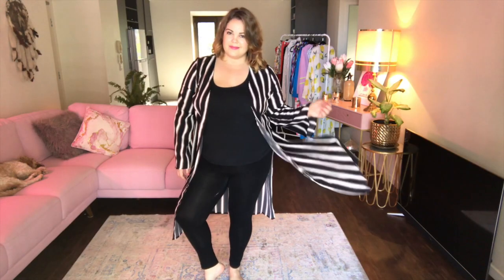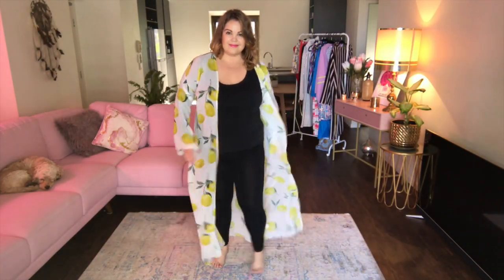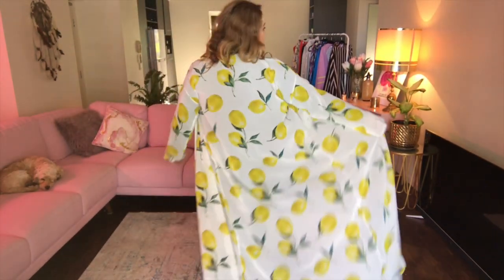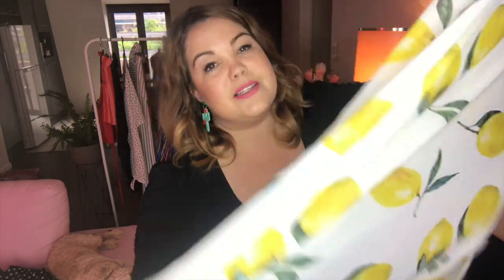I ordered two kimonos. This is the plus stripe print midi kimono in a 20 — this didn't fit me at all. It was really tight on my arms; I literally could not move them. The good news is my second kimono did fit. This is the plus lemon print maxi beach kimono in white, size 20. It was tight on the arms but still very comfortable to wear. I love how long and summery it is. Something about lemons just makes me happy. Kimonos are a great wardrobe staple especially if you're a little self-conscious about your shape — you can wear fitted items underneath and have this gorgeous sheer flowy item on top, and it just brings a little bit of drama to your outfit.